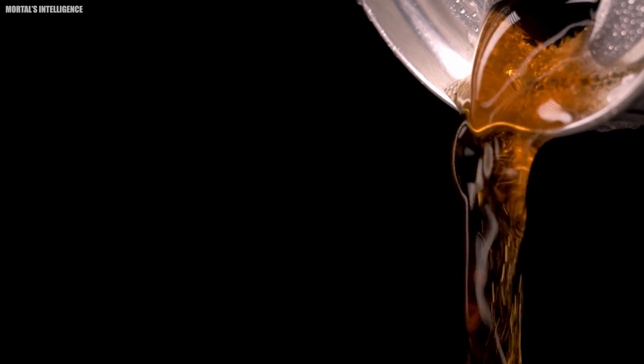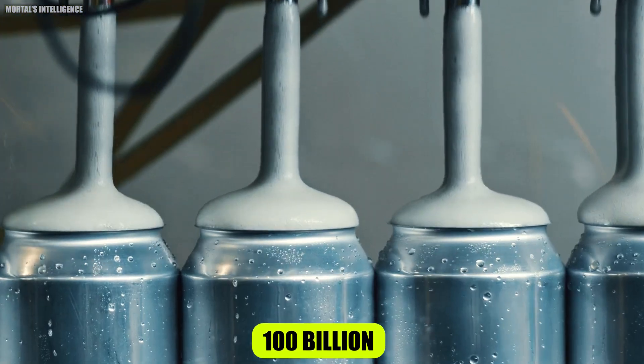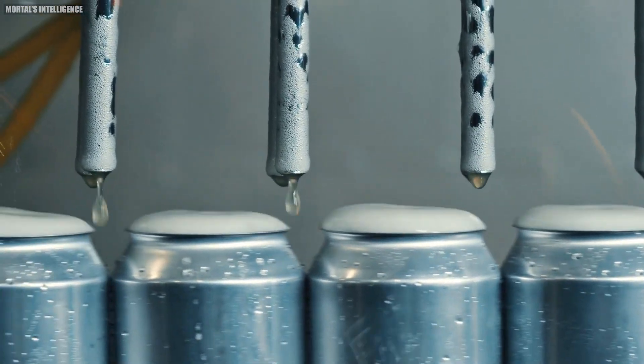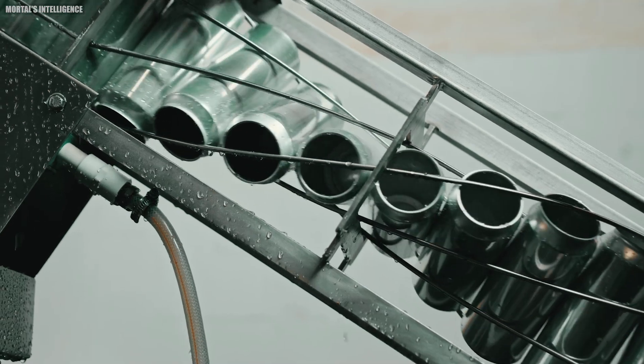But before we dive in, let me ask you a question. Did you know that Americans use over 100 billion aluminum cans every year? Amazing, isn't it? Let's find out what goes into making these ubiquitous containers.